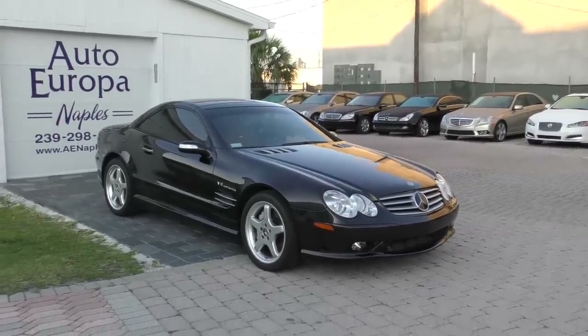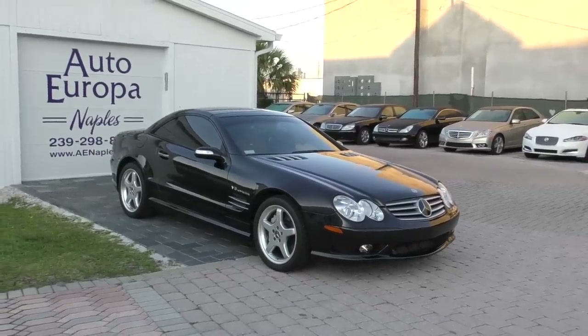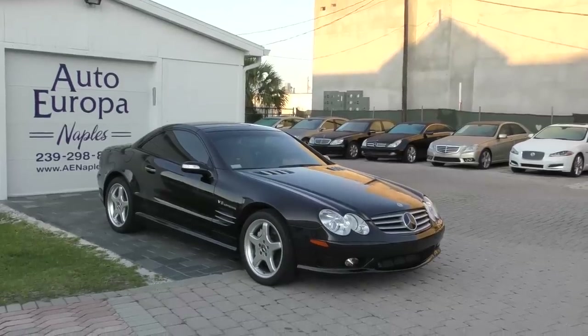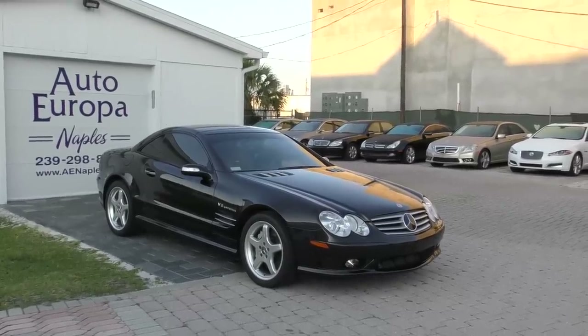Now, this is a Designo edition, and there's some argument as to how that is pronounced, at least amongst Mercedes people. Some people say Designo.